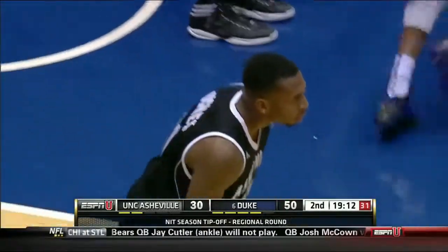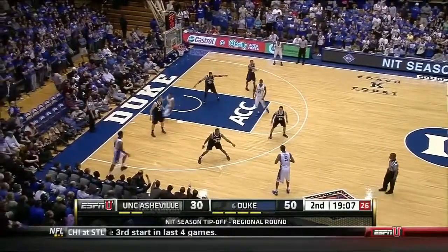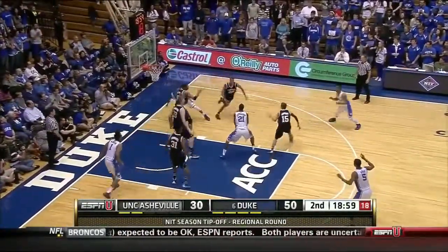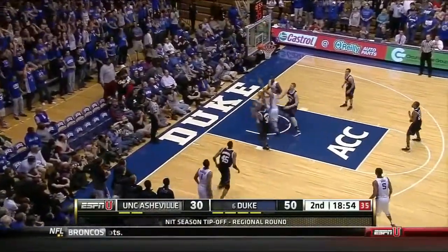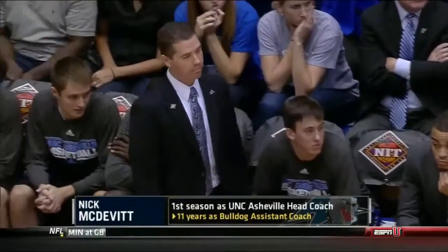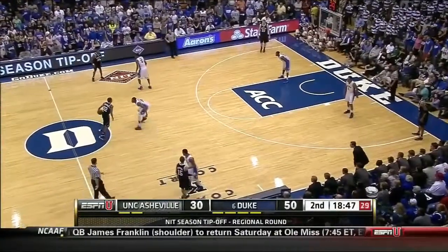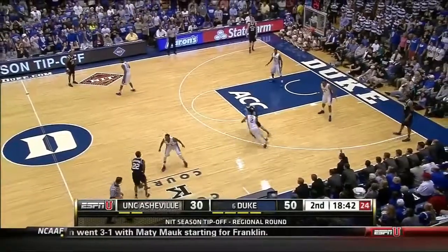McDevitt played at UNC Asheville — he was a point guard, two-time all-academic performer. Not just born to coach at Asheville, but perhaps born to coach in this building. He grew up going to Dean Smith's basketball camps. I remember from those Dean Smith camps — they taught us an acronym called BEEF: Ball, Eyes, Elbow, and Follow-through. And that's how I learned my shooting form — ball, eyes, elbow, and follow-through. You know it's effective when all these years later he still remembers it.